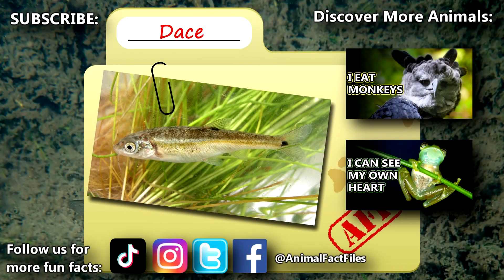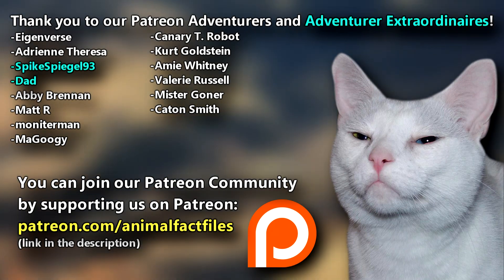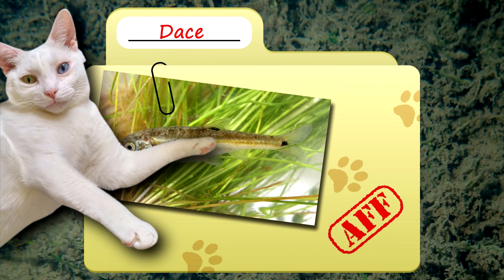For more facts on daces, check out the links below. Give a thumbs up if you learned something new today. Thank you to our patrons, spikespiegel93, dad, and everyone else for their support of this channel. And thank you for watching Animal Fact Files.